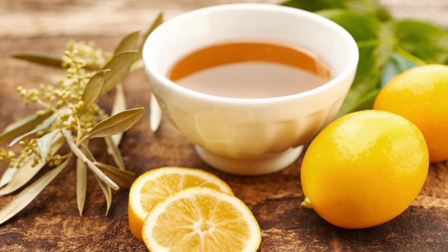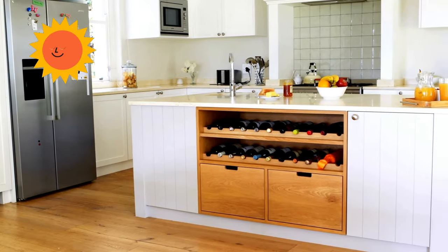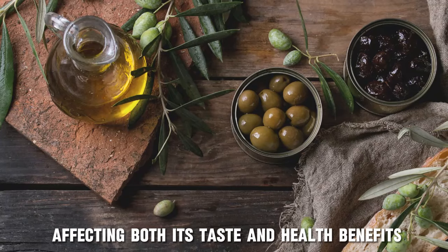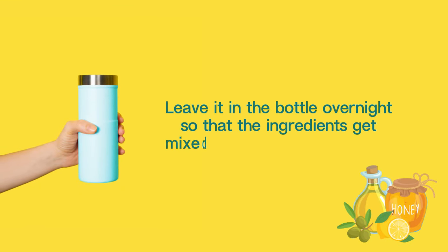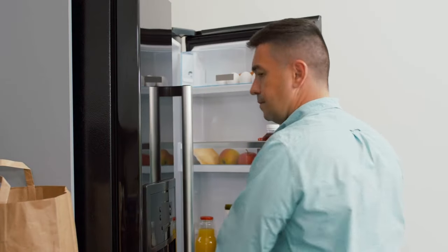Then put this mixture in a bottle that doesn't allow the light to pass through. This is because natural or artificial light can cause healthy fats in olive oil to oxidize and decompose, affecting both its taste and health benefits. Leave it in the bottle overnight so that the ingredients get mixed with each other properly. You can keep it in the refrigerator for up to a month.